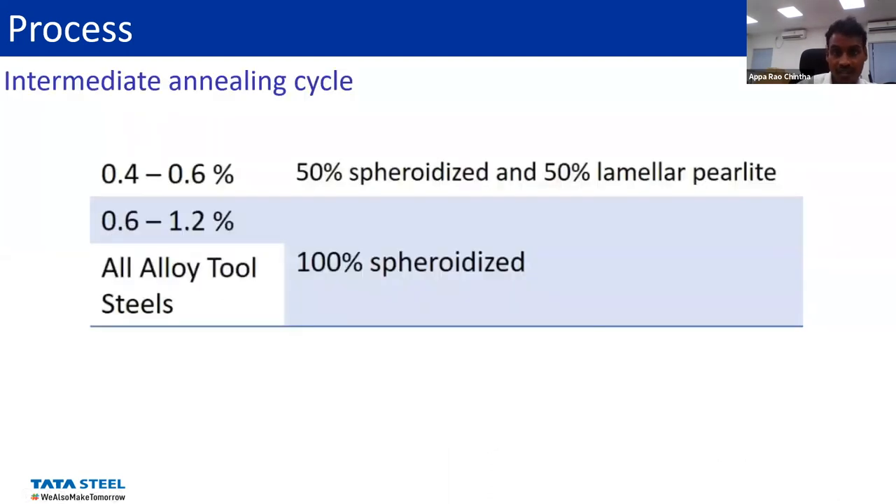The typical annealing cycles carried at the customer end vary depending upon the carbon content. For medium carbon steels, it is about 50% spheroidized under 50% lamellar pearlite. If it is more than 0.6% carbon, then it has to be 100% spheroidized for good machinability and cold forming. That is one of the longer, time-consuming processes in the entire processing of these components.